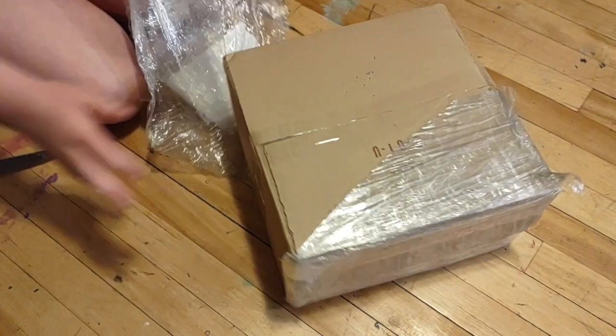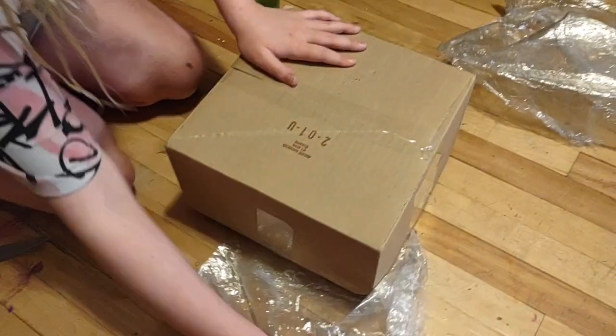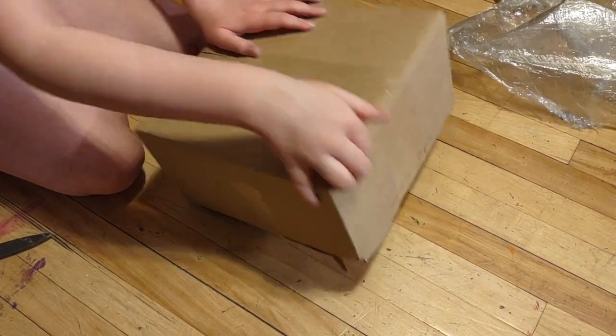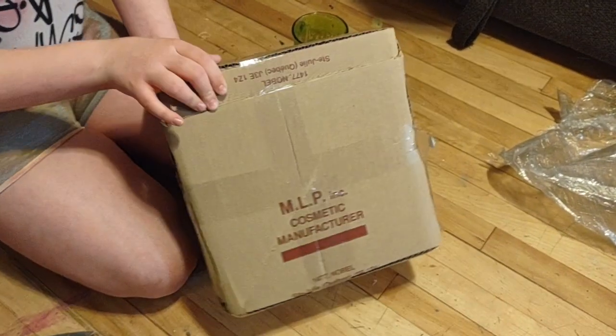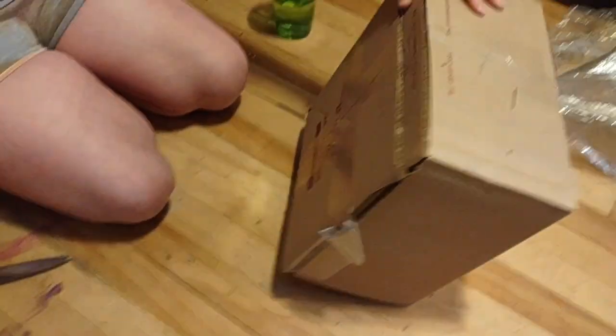Does the box say anything? Wait — yeah. What does it say? What does the box say? It says you're a butt. MLP. No, it says you're a butt.